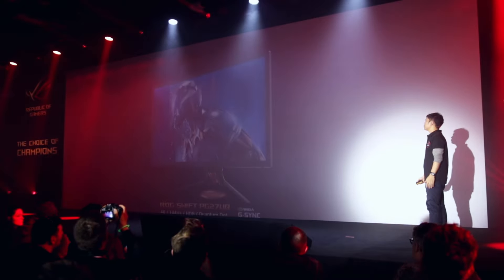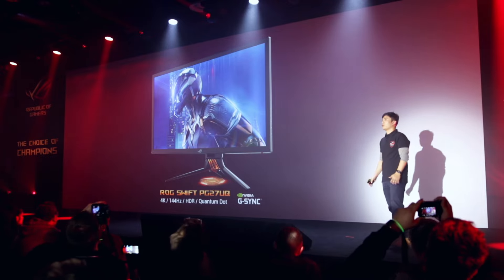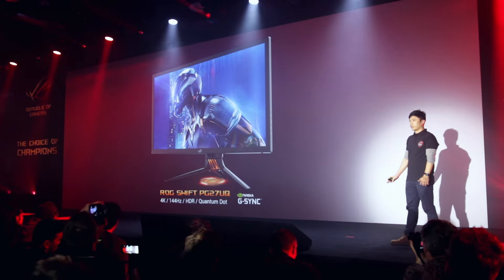Cool, so today I wasn't expecting you to announce any new monitors but you have — you've got two new monitors, and you also talked about the ultimate gaming monitor: HDR, 144Hz, 4K. We'll start there because, to be honest, that is in my opinion the ultimate spec sheet for a monitor. It has everything you could ask for — I can't honestly think of anything else I would want from a monitor that isn't on this one.